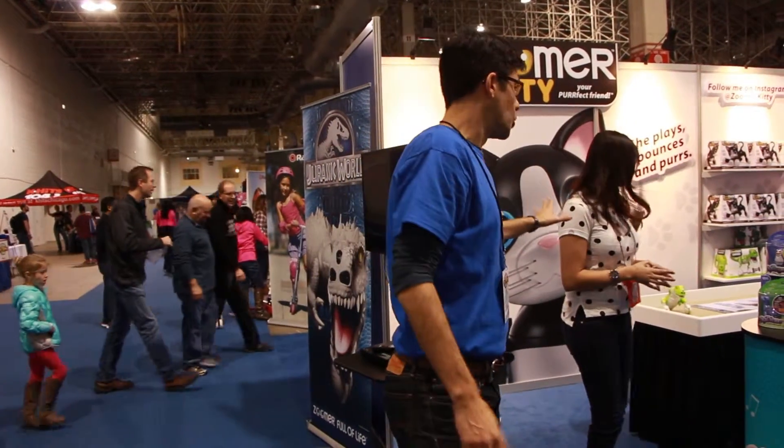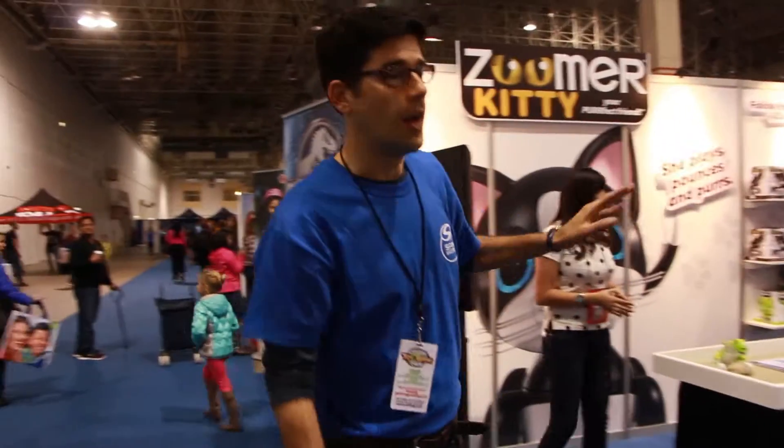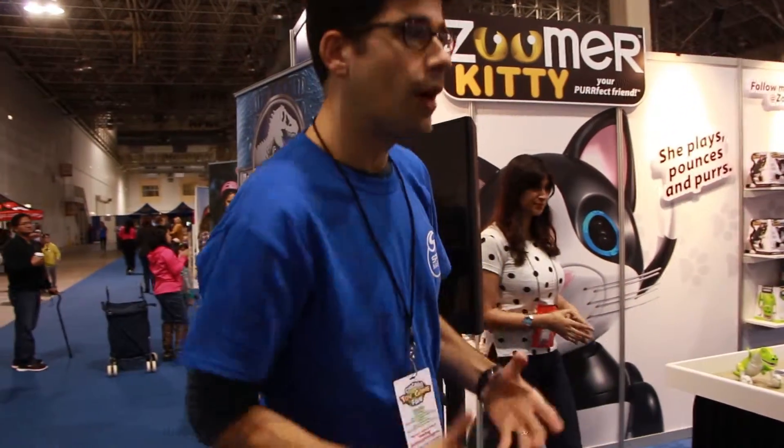We're starting off with our Zoomer brand. We have things like our Zoomer Dino and introducing this year Zoomer Kitty — it's like your real-life cat.